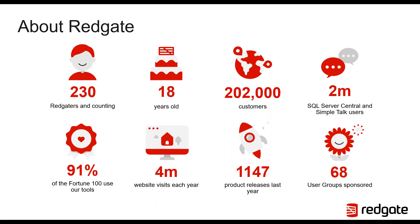We also sponsor a lot of free events such as SQL Saturdays, DevOps days, and so on. At Redgate, we have a huge focus on continuous delivery and improvement ourselves to our products. As you can see here on our slide, we've had over 1,000 major and minor product releases last year alone, which is a number that is increasing year on year.